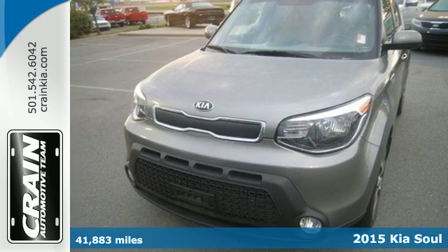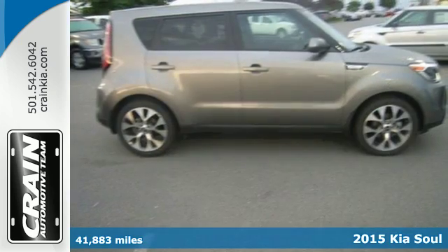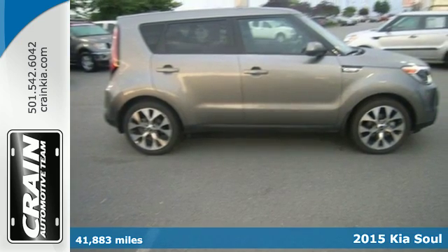It's a 2015 Kia Soul. Stand out from the crowd when you cruise home in this compact urban car.